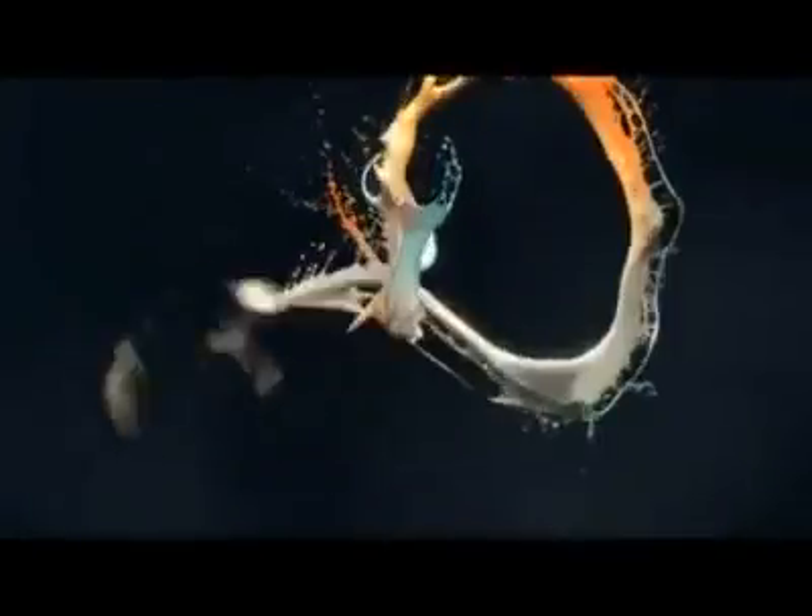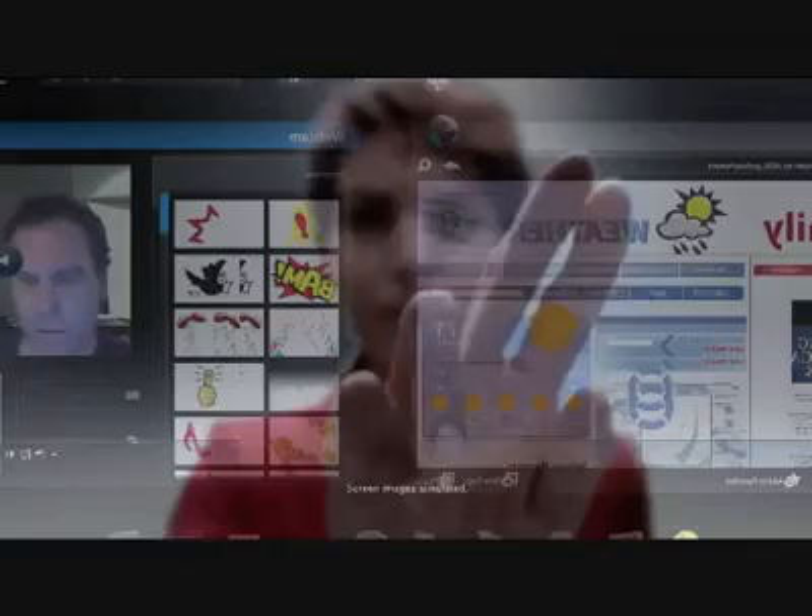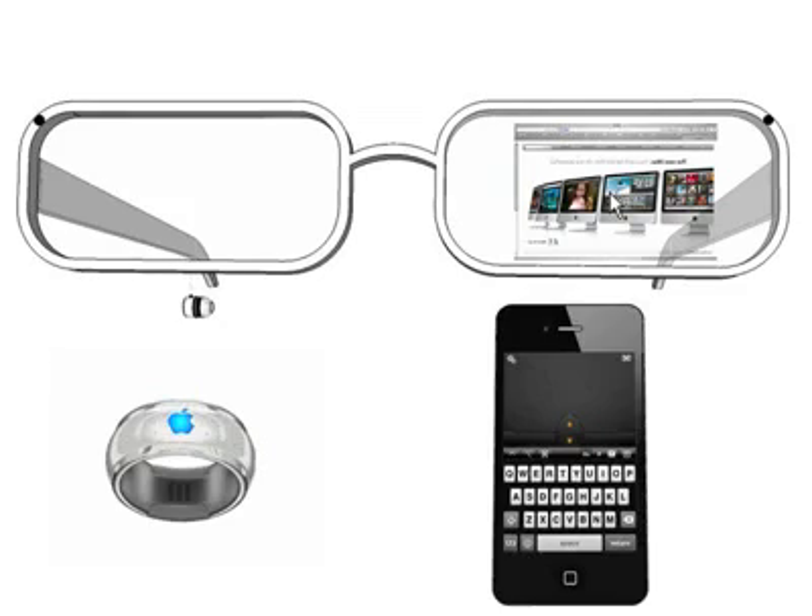The eyeglasses would primarily be an augmented touch interface system, where you could adjust the screens out in front of your face. This is made possible by two Kinect-style cameras on the front of the frames.